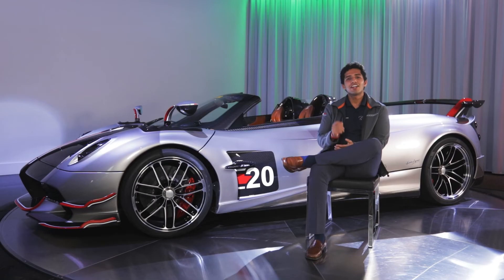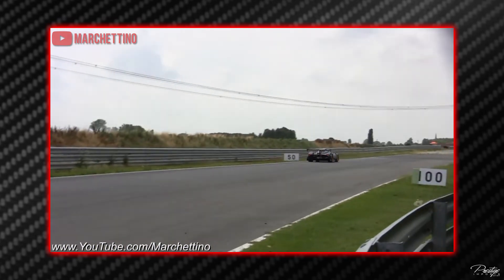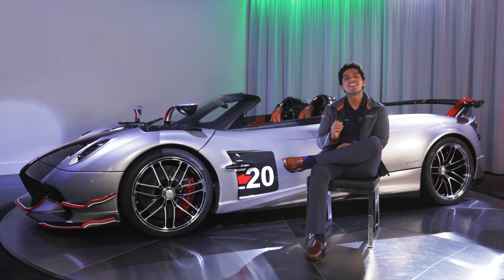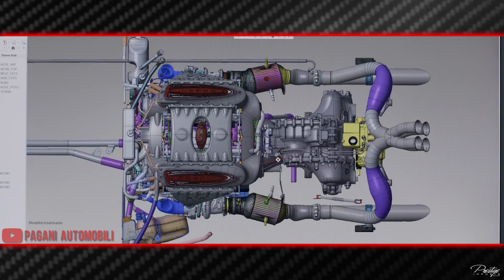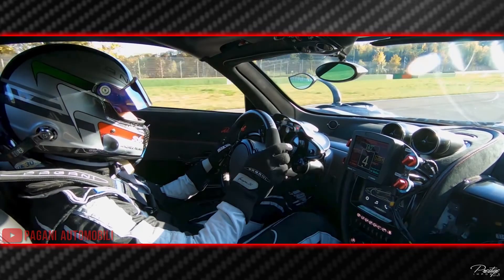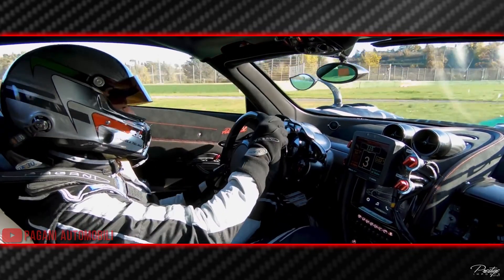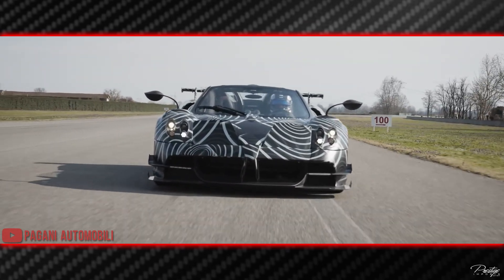Pagani first introduced a 3-disc clutch solution on the Zonda R. However, the Roadster BC is the first Pagani street car with this race-spec clutch that can handle up to 957 lb-ft of torque. This new clutch is also reinforced with extra copper for smoother re-engagement and durability. The upgrade allows for improved performance at higher temperatures and less wear over time. Shift time is also improved: the twin-disc unit fires off shifts in 250 milliseconds, whereas the new triple-disc setup can execute a shift in just 118 milliseconds.